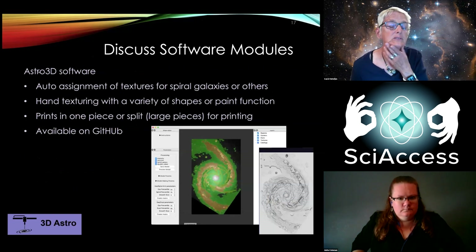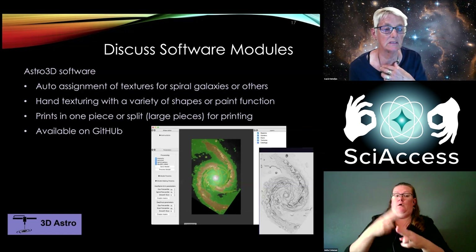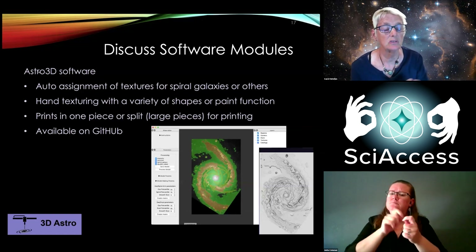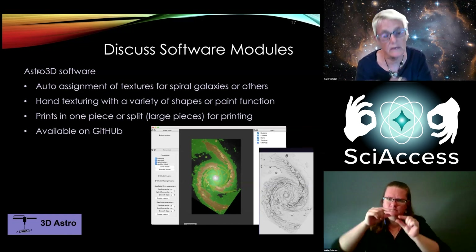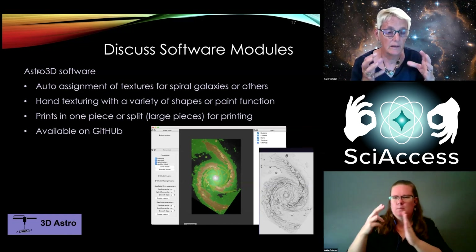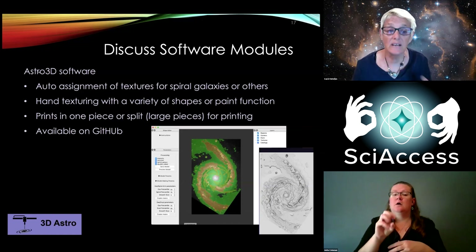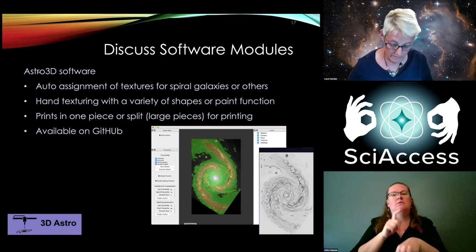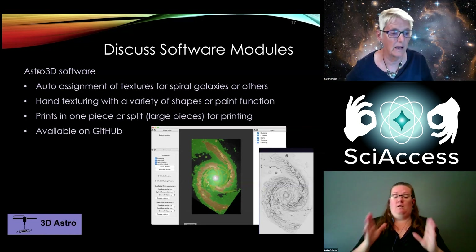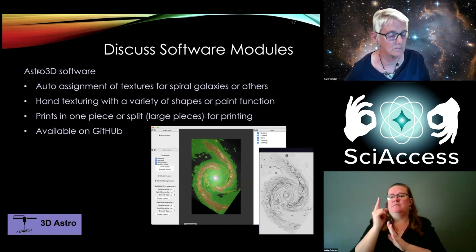A note about the software: there's a software called Astro3D which we primarily use for the galaxies. It does auto-assignment of the textures, you can create regions or paint or erase, and then it creates the print file. The software is available for free on GitHub. These prints take a long time — to make prints at least 8.5 by 11 inches, we split them in half, and each half takes 15 hours.